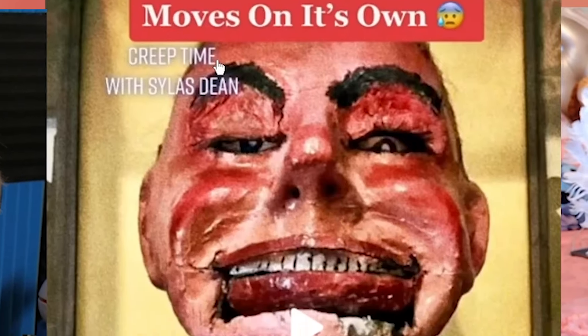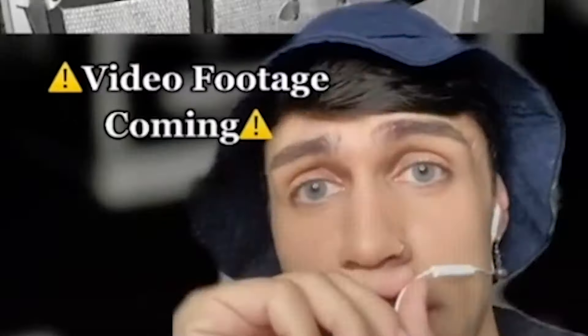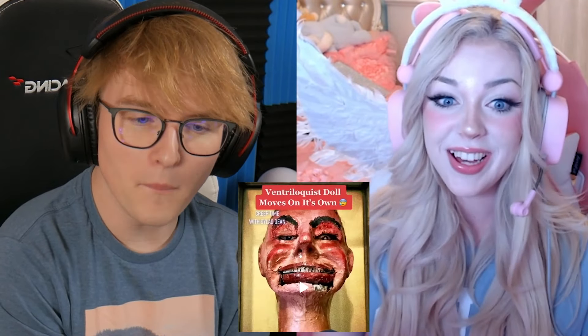This next one is a ventriloquist doll that moves on its own — it kind of looks like you. It's a 1940s ventriloquist doll from the World War II era, captured on camera moving on its own. The latch on the glass case kept opening night after night, so he set up a camera and this was the footage he captured. That thing just opened its eyes — it's alive! Why don't people get rid of stuff like that? It's creepy. Why do people keep stuff like that?